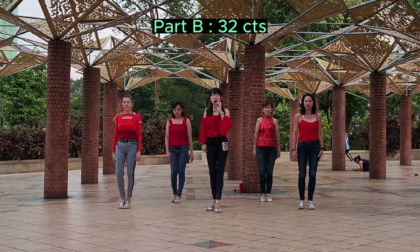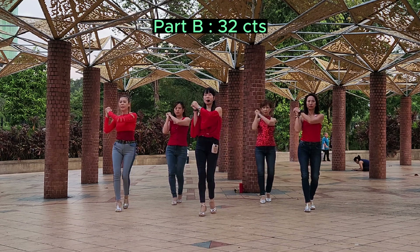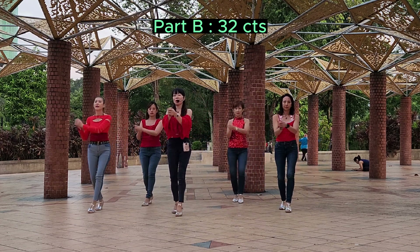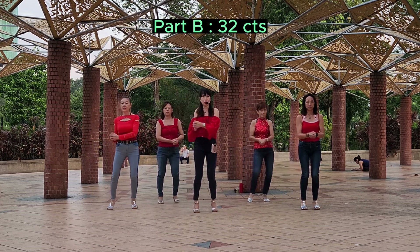Part B, furniture counts. 5, 6, 7, 8. Rocking chair and rocking chair and lock, step, chak, chak, chak. Rocking chair and rocking chair and lock, step, and chak, chak, chak.